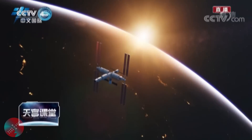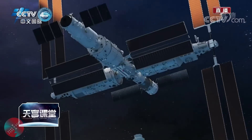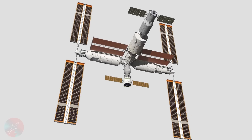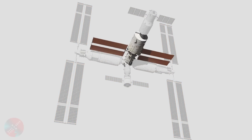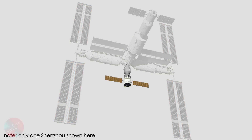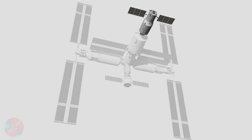At this point, the Chinese space station will be hosting a total of six astronauts and will be in its most complete configuration, forming a 60-ton T-shaped structure consisting of one core module and two experimental modules, to which two Shenzhou crewed spacecraft and one Tianzhou cargo spacecraft are docked. This marks the completion of the construction phase of the Chinese space station and the beginning of the operational phase.